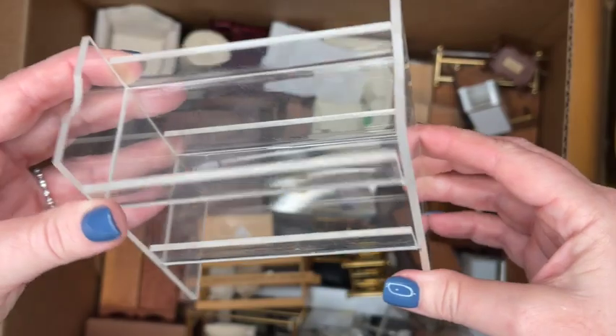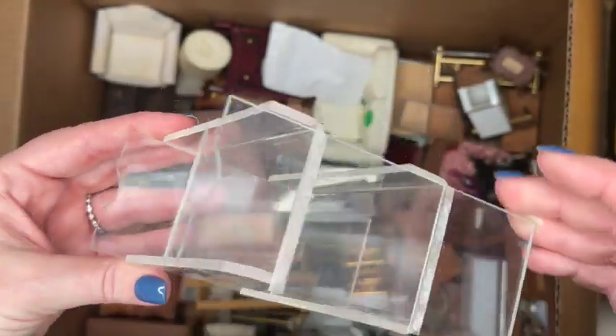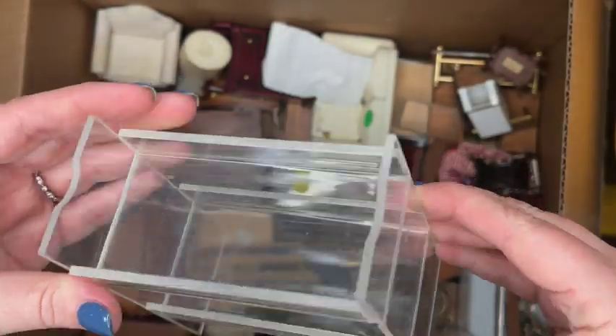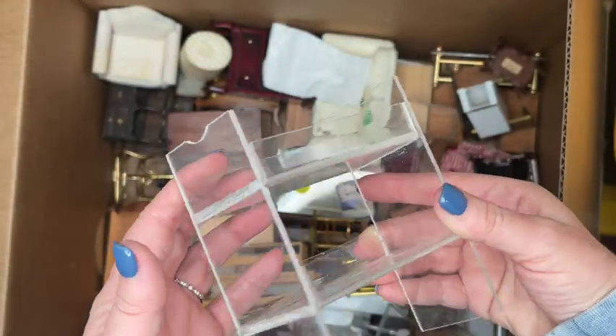This lucite piece here — I think this is actually like storage for the bathroom or something, but probably in the miniature world this was a modern bunk bed set or something like that. You tell me what you think.